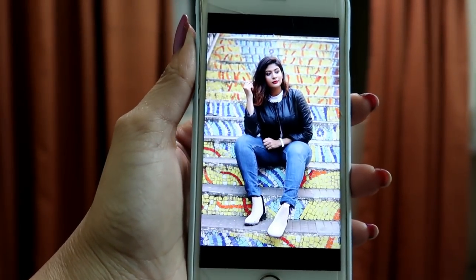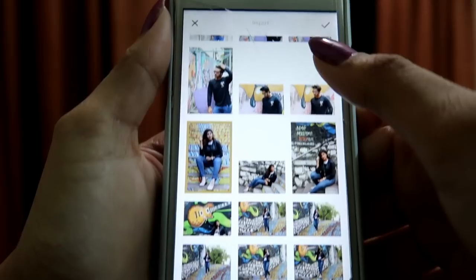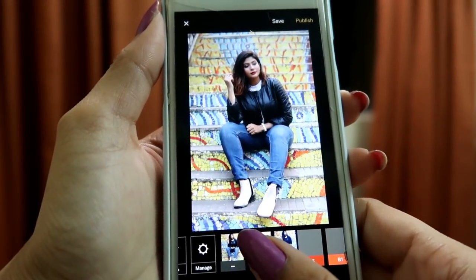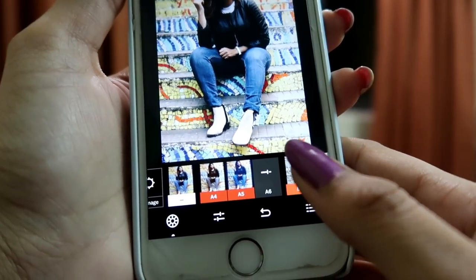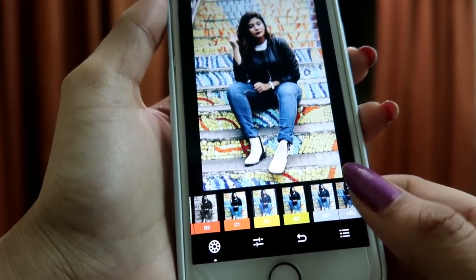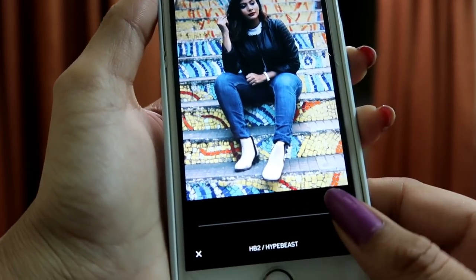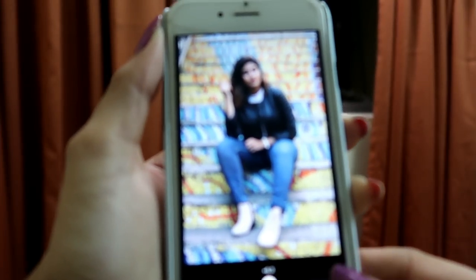Now this is the photo I clicked on the second location and I'm going to edit it now. VSCO first — add the photo, press the right sign, select it, go to the edit option. I try A4, A5 (a little too dark), A6 — then I try HB1 and HB2. I like HB2, so I adjust it to where I want it.